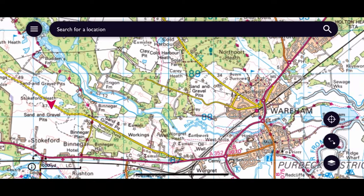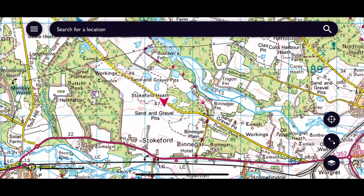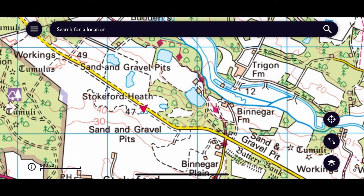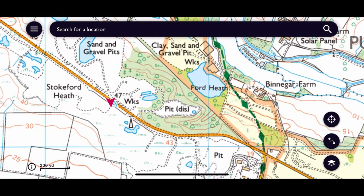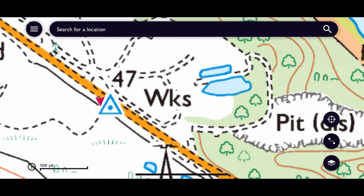As we move away from Wareham here on the map, we can see Bovington Camp, and then right bang in the middle we can see our location here at Stokeford. You can see the trig point right next to my location on the side of the road — a very very busy road indeed.